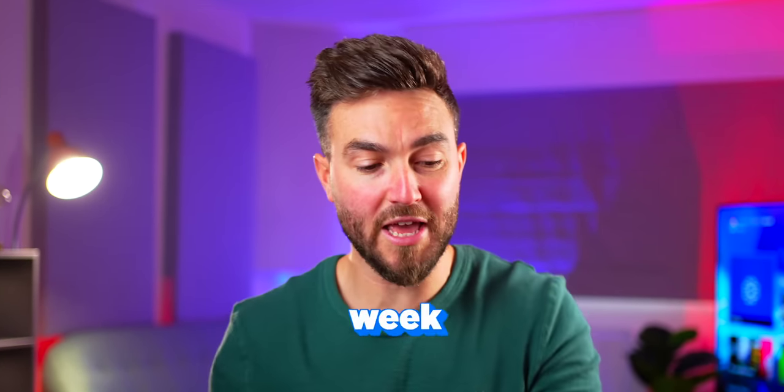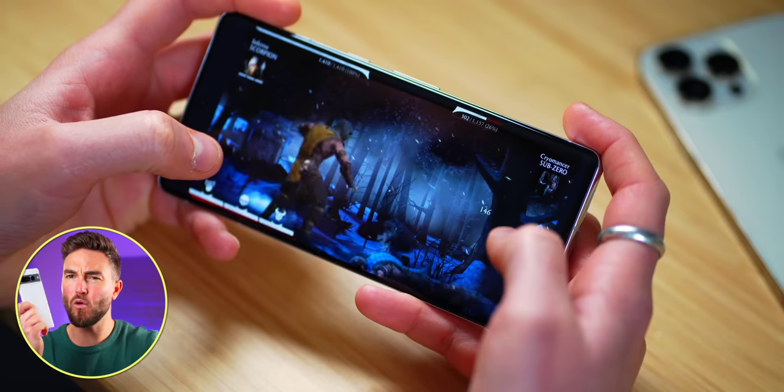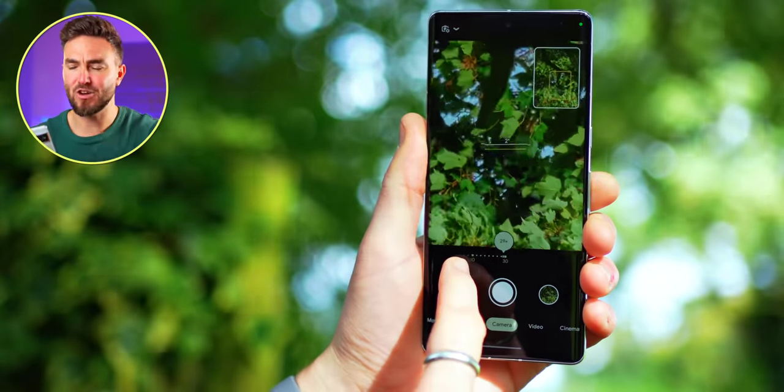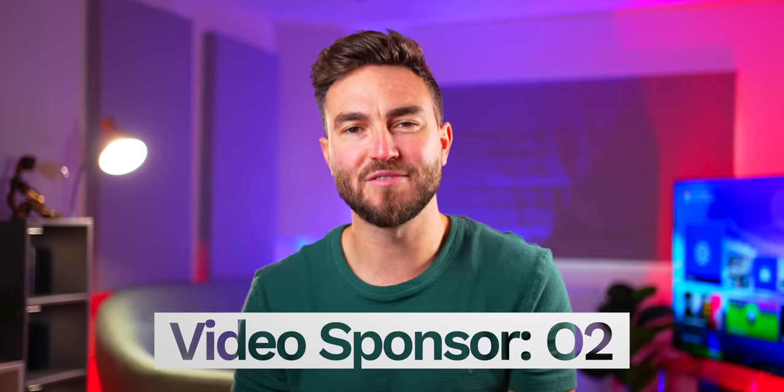The Google Pixel 7 Pro launched last week. I moved my SIM card out of the iPhone 14 Pro Max, I've been using it for about a week and I don't think I'm going to be switching back anytime soon. I'll tell you the reasons why, and thanks to O2 for sponsoring today's video.